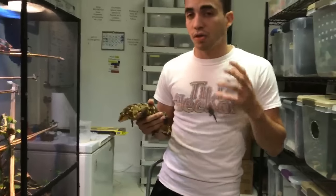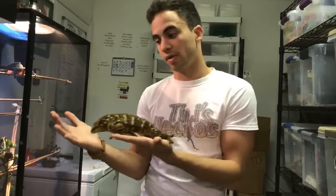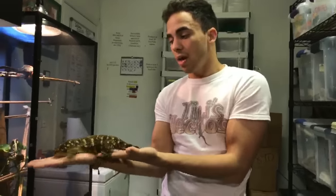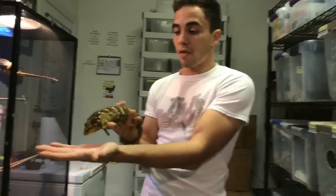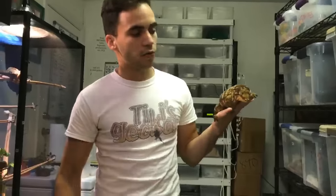Another reason leachianus are so expensive is their very low production. It's not like crested geckos that bang out 10 clutches of eggs in a season — leachianus will have two to maybe five clutches if you're lucky, and not all babies hatch. I've also heard that sometimes animals will just take a year off and not breed. Nobody should get into this just for the money.